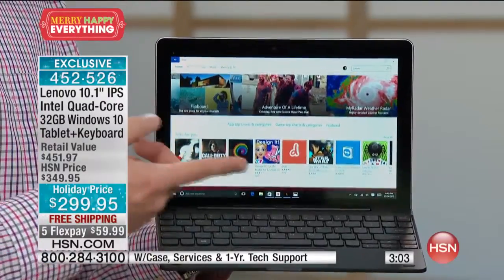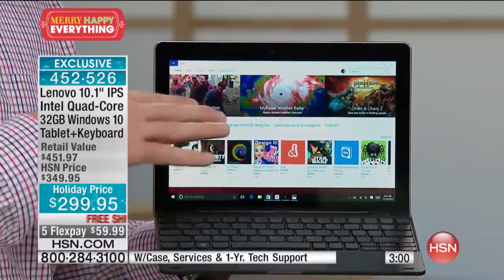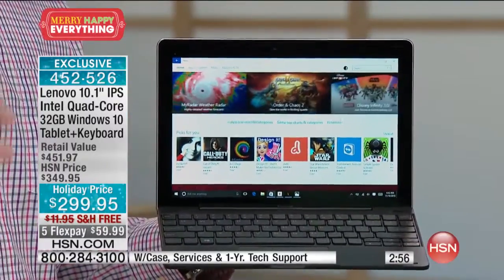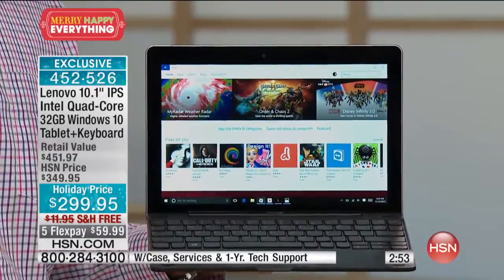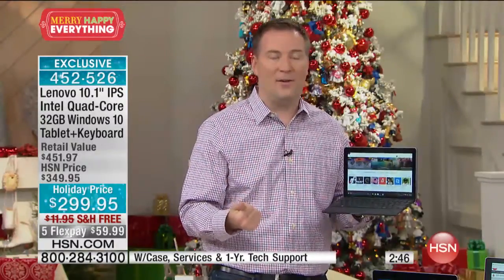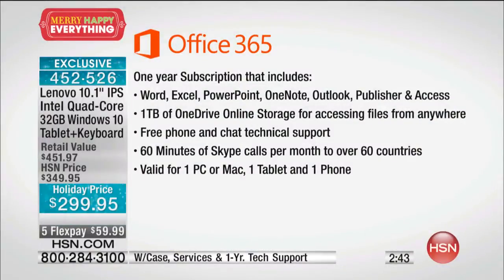For less than $300, not only are you getting access to over half a million apps, but we're giving you Office 365. If you need to go out and purchase Office separately, it costs well over $100. With Office 365, you're getting full versions of Word, Excel, PowerPoint, OneNote, Outlook, Publisher, and Access — plus one terabyte of OneDrive online backup storage. You can access content on your tablet here but also from work, making it truly mobile.